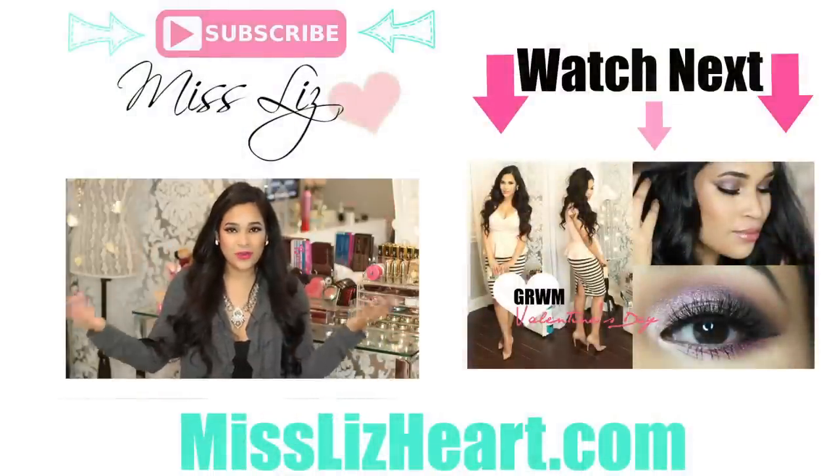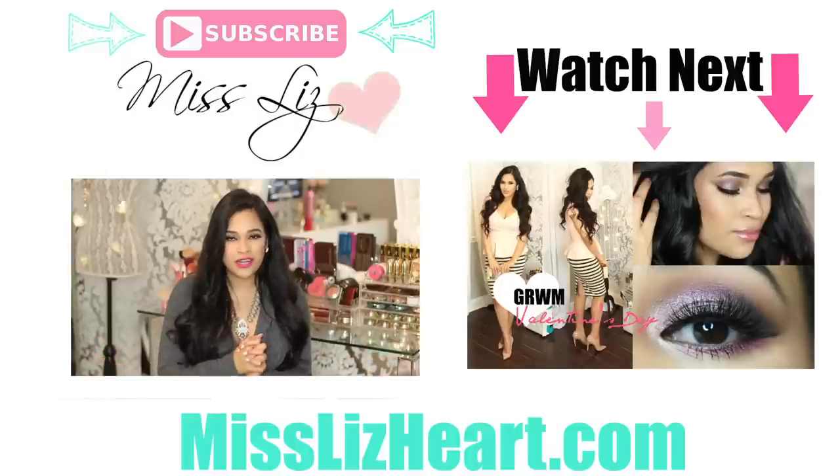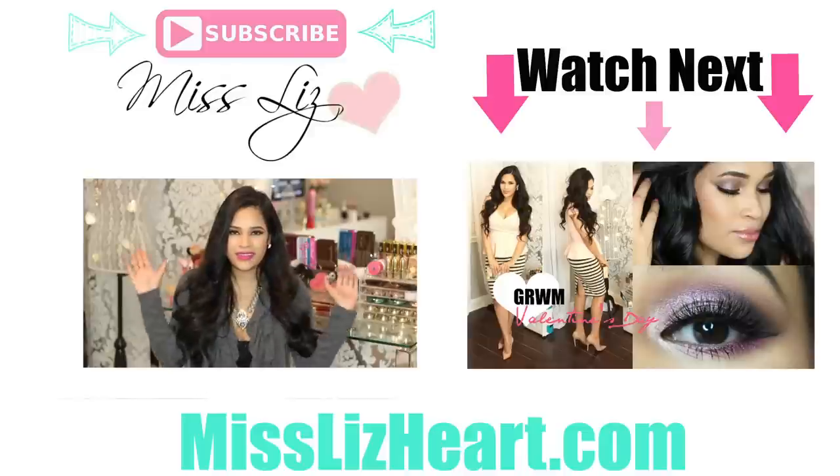So that was my entire makeup collection. I hope you guys liked the video — please don't forget to give me a thumbs up if you did, and subscribe if you're not already subscribed. I put out new videos every single week. Don't forget to check out the info box for links to anything I mentioned in this video, and I will talk to you guys in my next one. Bye!